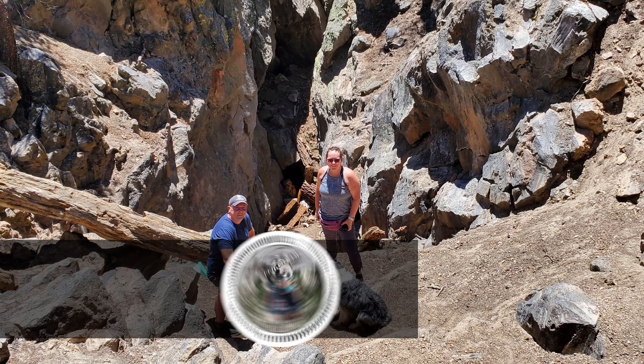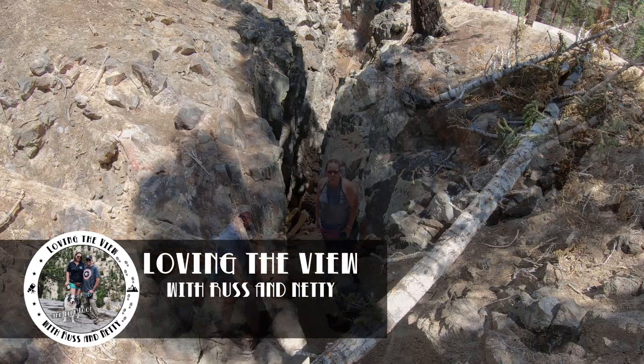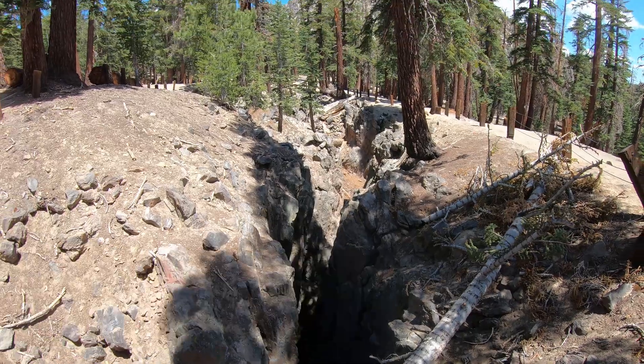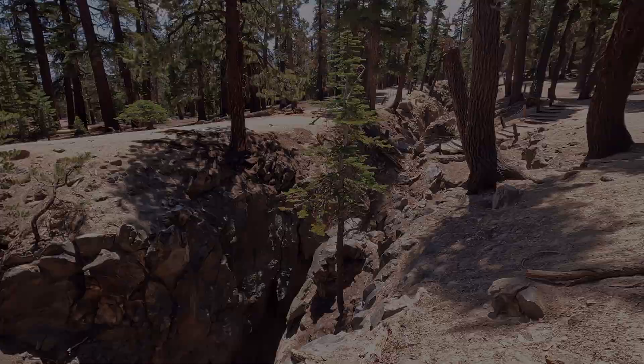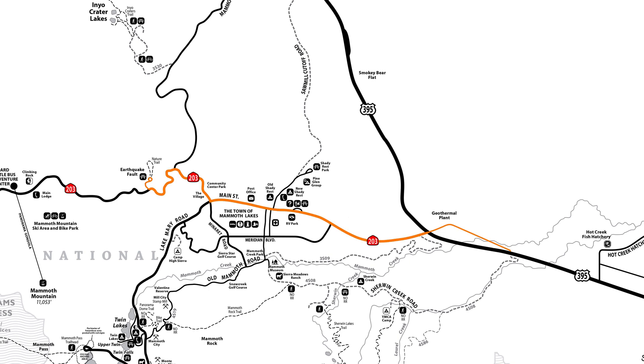Come along on this episode of Loving the View with Russ and Nettie as we shake things up a bit by exploring the Mammoth Earthquake Fault, an amazing geological wonder near Mammoth Lakes. Heading up Highway 203, just about a mile and a half past the village of Mammoth Lakes, you come to the entrance to the Mammoth Earthquake Fault.